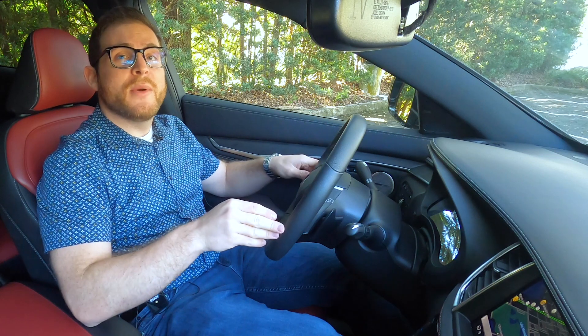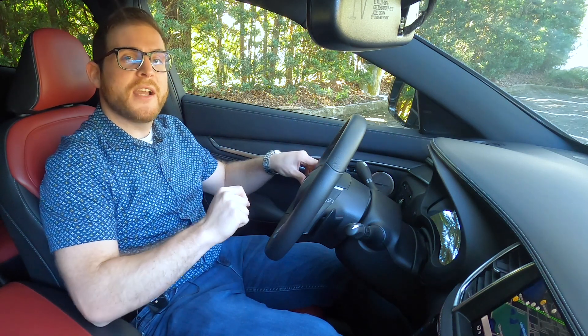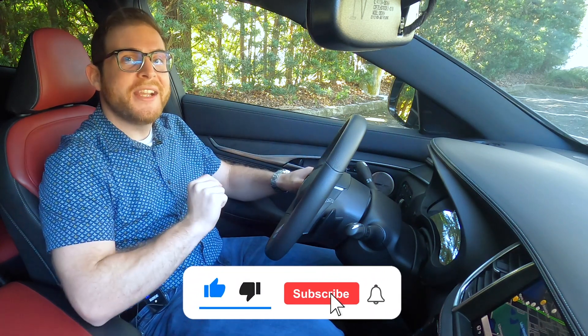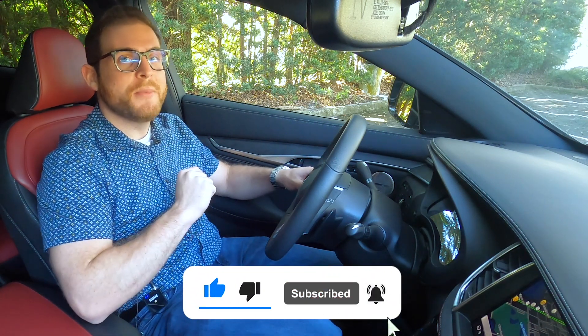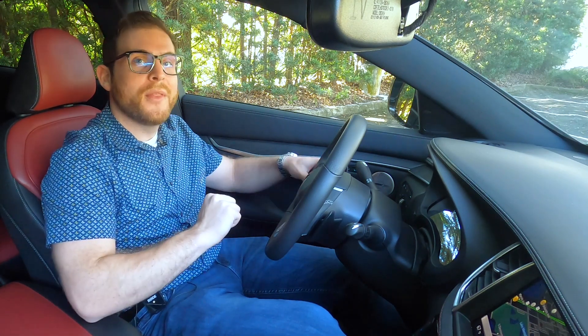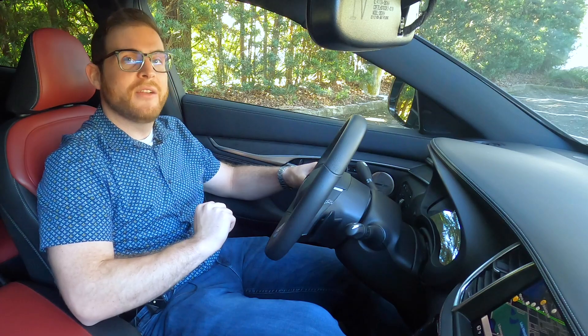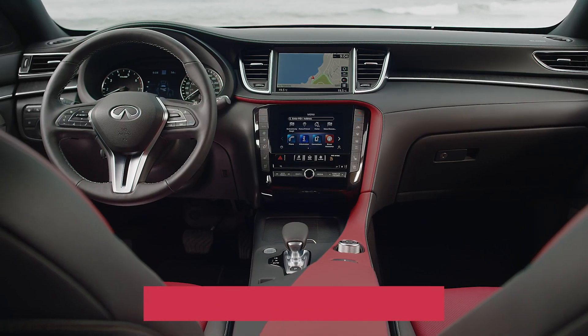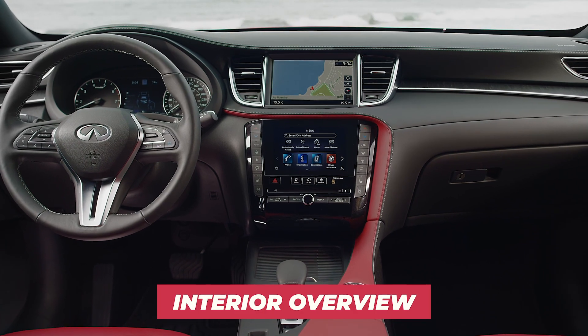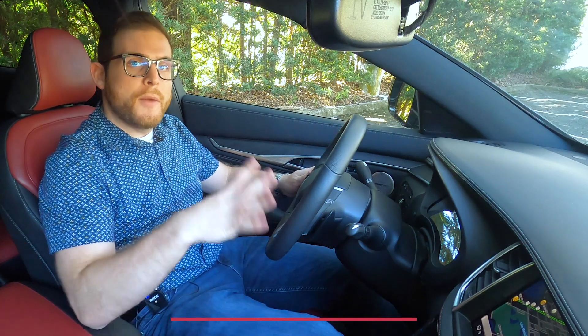Now that we're done driving the QX55, I pulled over to check out the interior. If you've liked this video so far, be sure to leave a like, subscribe to our channel, and check out the full review at CarBuzz.com. Looking at the cabin, just like with the driving, there's not a whole lot changed here from the QX50.